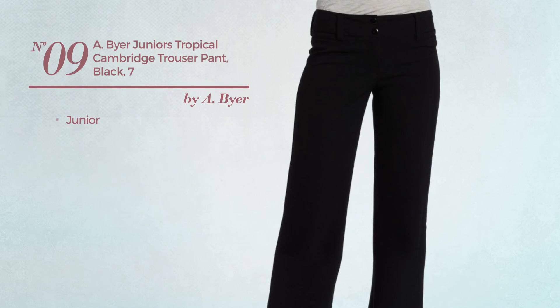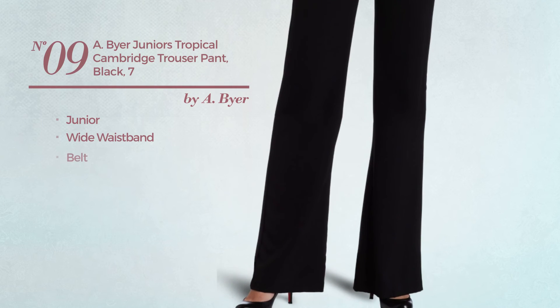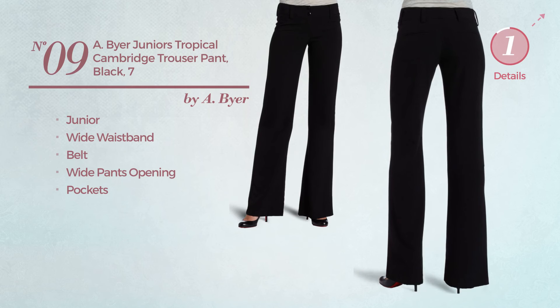Number 9, a junior garment. This garment includes a wide waistband, belt, wide pants opening, and pockets. Available merely in black color.